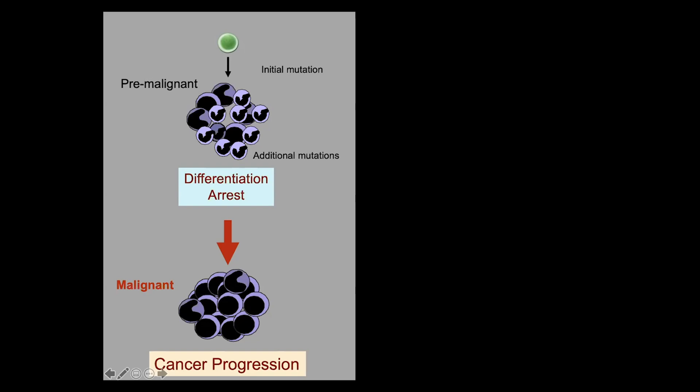If you think about development, where normally you go from being immature to being mature, in this case it's as if these mutations are really unraveling all the programs that were put in place during development, so that these cells become more immature collectively. You can think of this as development in reverse.